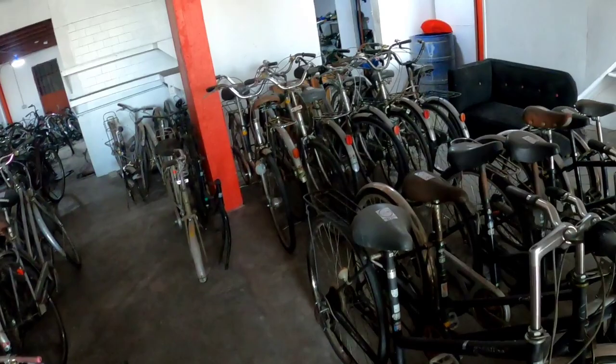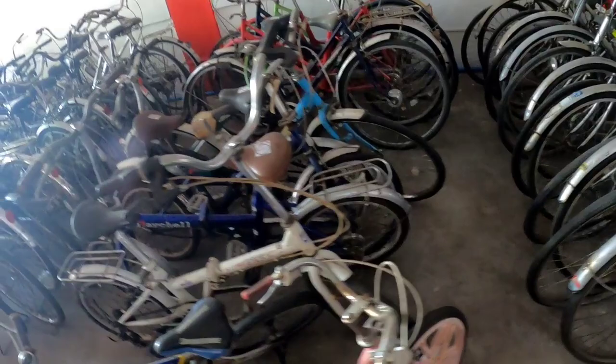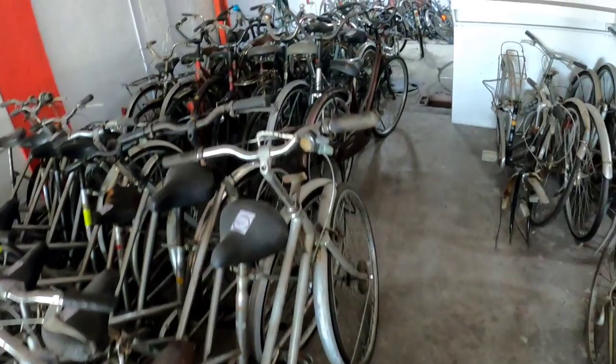I'll put their Facebook page and contact number on screen later so you can inquire. They also have folding bikes here. You can have them reconditioned here — the staff can do that. I'm not sure if the folding bikes are cheaper, but there are plenty at the back.